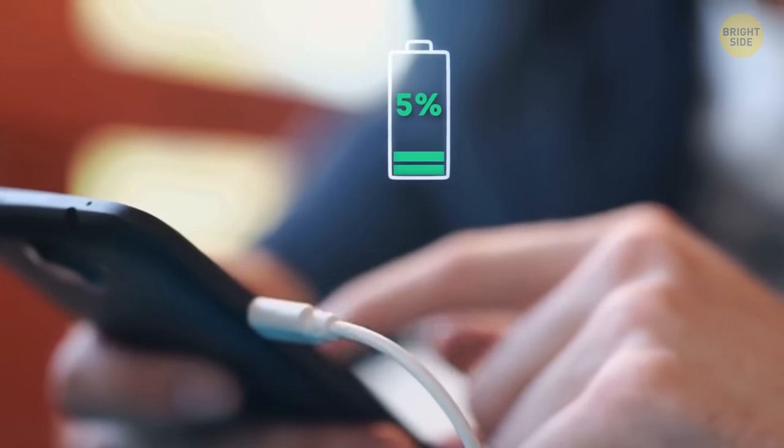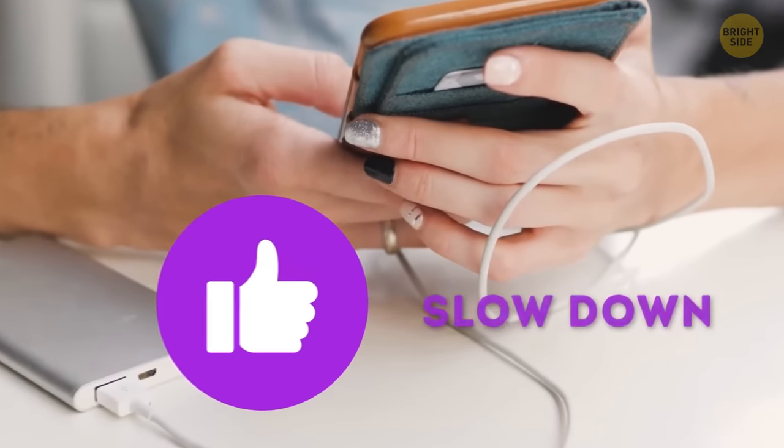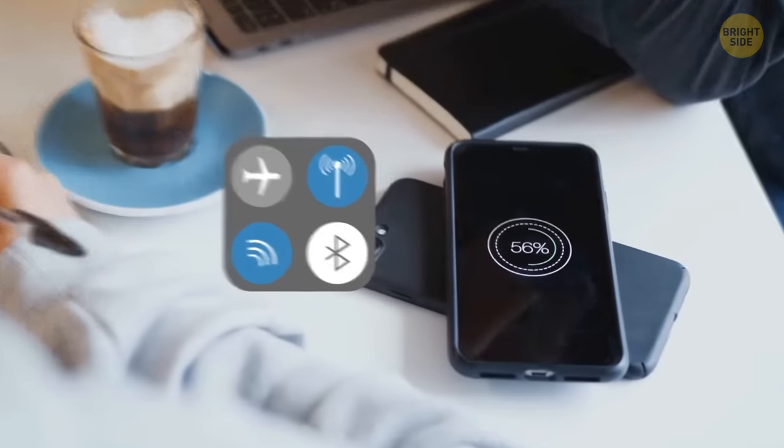Your phone charges by 5%, and you start scrolling down your news feed. It's safe to use the phone while it's charging, but it'll seriously slow down the process. Instead, turn on airplane mode — it speeds up the charging process thanks to shutting down all possible radios.